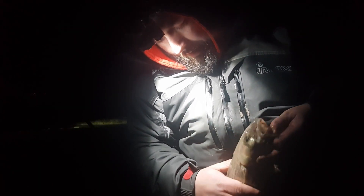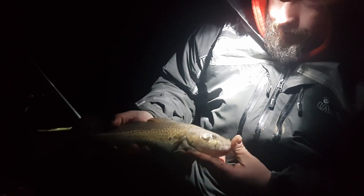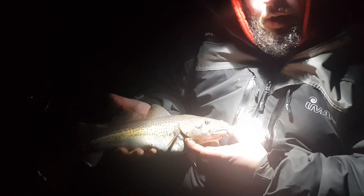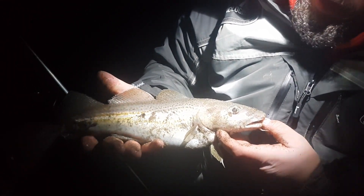Hope you can see me. There's the first codling of the night — I haven't even done an intro yet. Hope you can see it. I'll go and measure it quickly right now. 39 centimeters, so that's illegal codling.